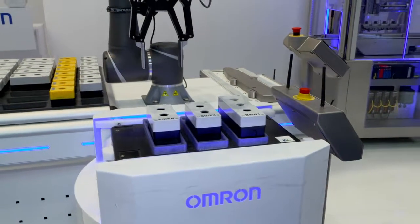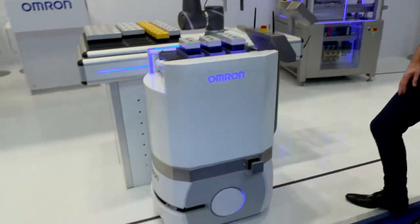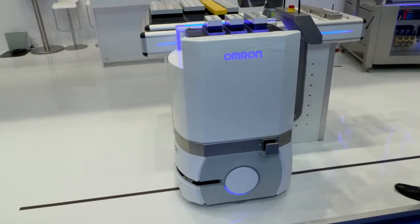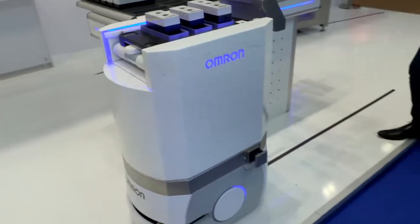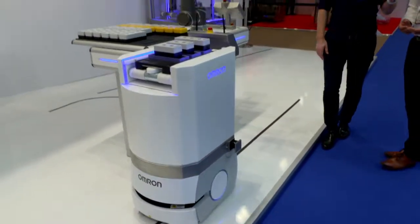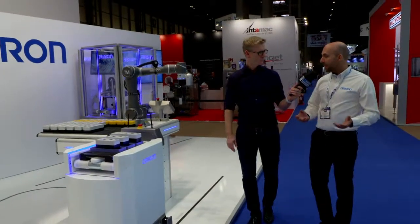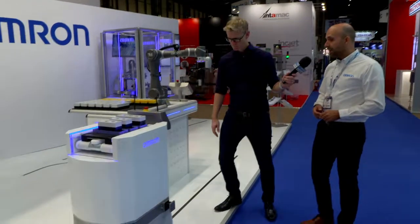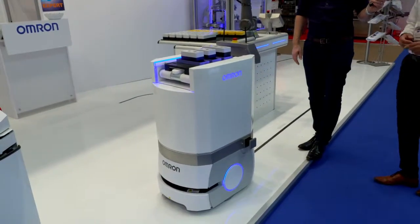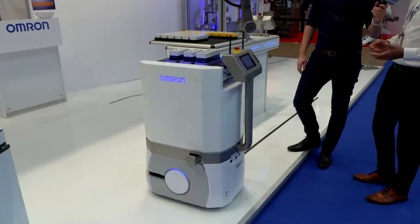Co-bots have become hugely popular and have a very high profile in the market. Mobile robots are what we're using to automate the inter-logistics tasks of the whole system. Usually where you have cellular manufacturing, you'd have human beings collecting items and moving them manually between operations. In this instance, we're using mobile technology — it'll move along its guided path and autonomously take the components to the next process.